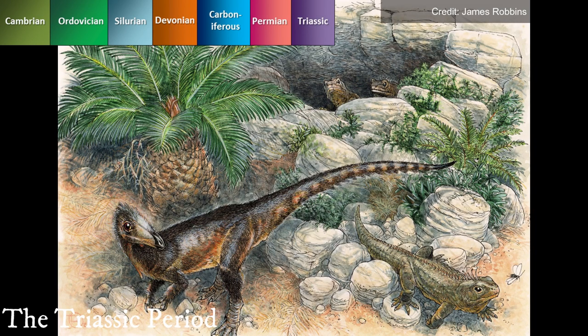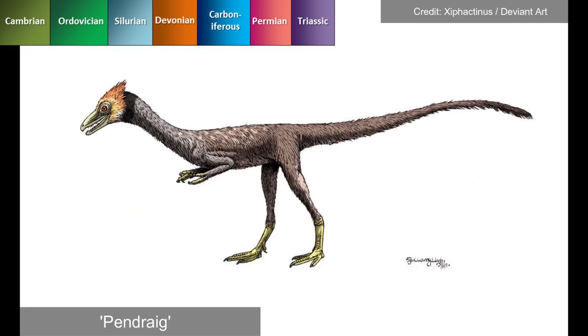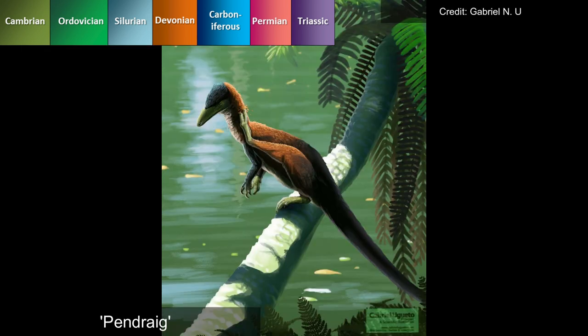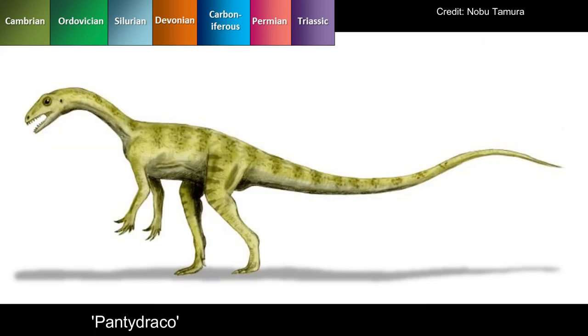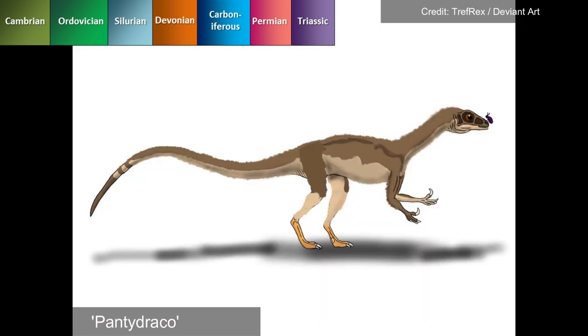Triassic Wales hosted many unique dinosaur species like Pendragion and Pantidraco. Pendragion, a coelophysoid theropod discovered in South Wales, measured about 1 metre in length and displayed signs of insular dwarfism due to its isolated island habitat. Pantidraco, a basal sauropodomorph found in the same quarry, was roughly 3 metres long, weighing about 50kg. It had a tapered tail, pointed head and grasping front limbs, indicating a shift to an omnivorous diet in the sauropodomorph lineage.